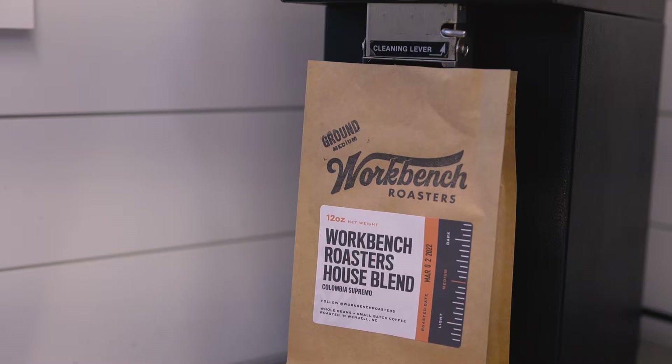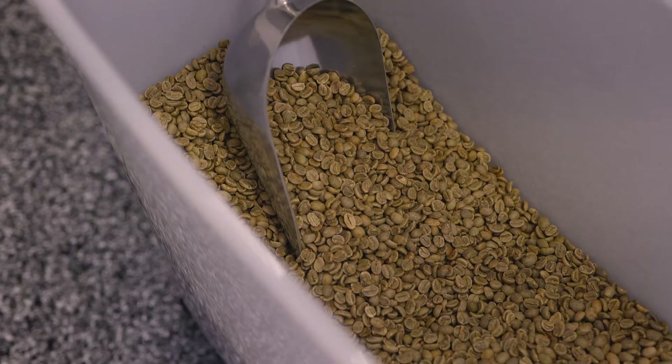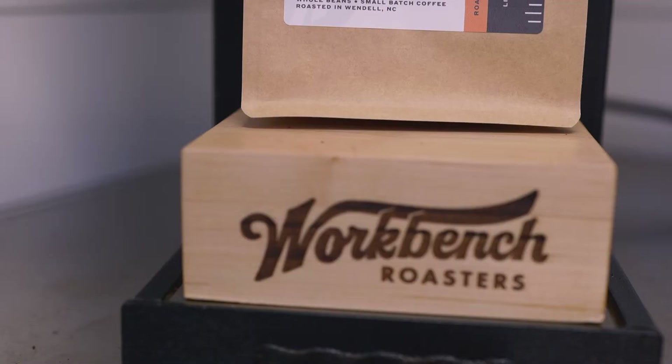Hi, I'm Mike Carty of Workbench Roasters. I am the owner and the roaster of the company. At Workbench Roasters, we offer whole bean and ground coffee. It's all fresh roasted.